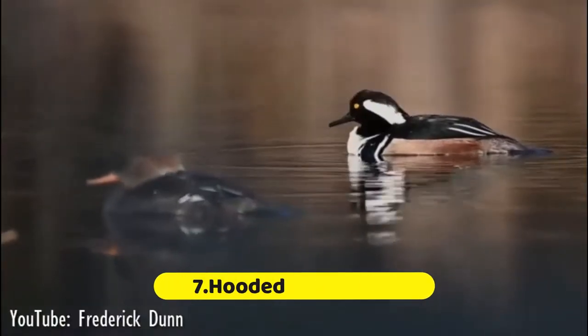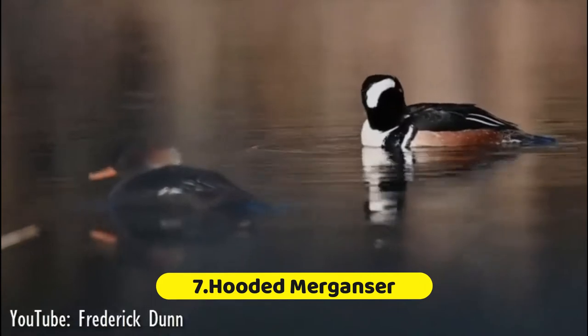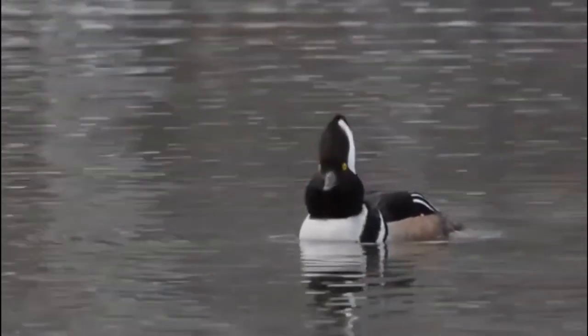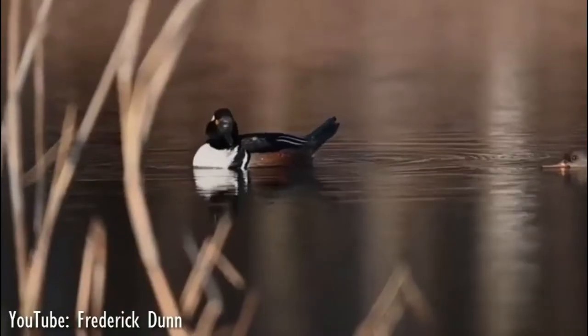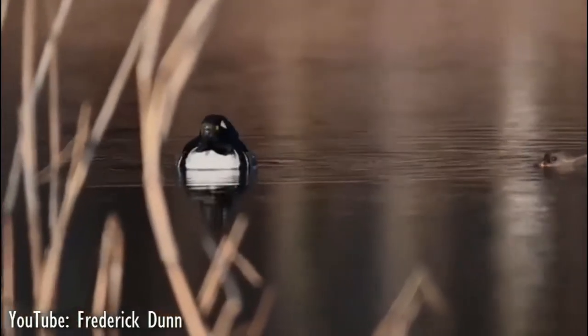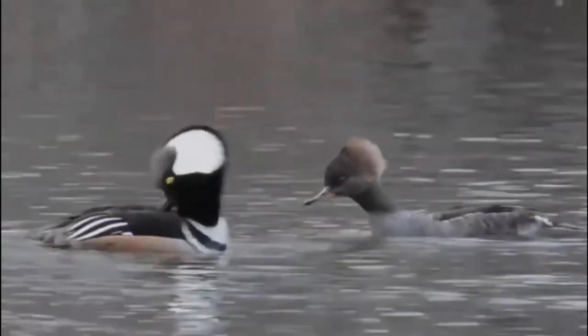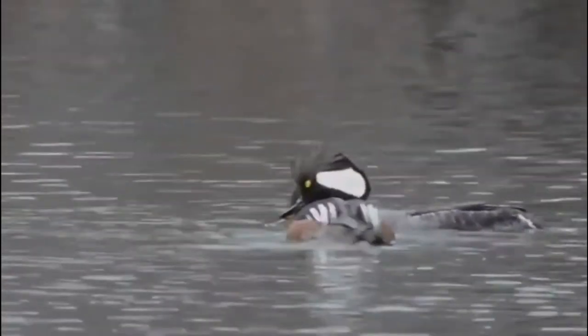Number 7: Hooded Merganser. The extraordinary crest on this little duck is the source of its name. Both males and females have crests they can raise and display, but only the male has the striking black and white coloring. Males raise their crest and perform a head-bobbing maneuver when trying to impress females during courtship. These small ducks can be found on ponds and in streams, diving for fish, insects, and other invertebrates.